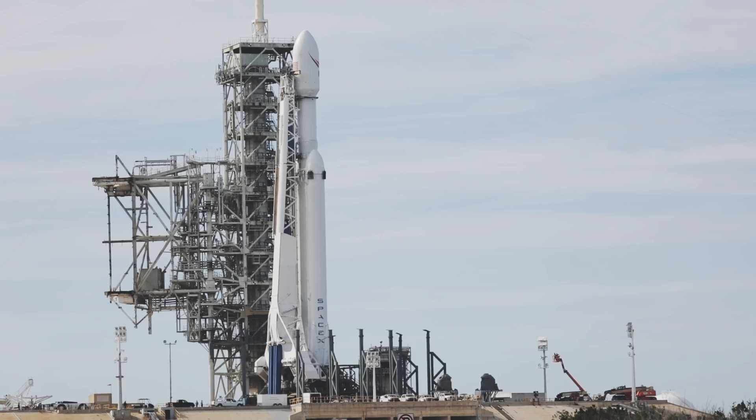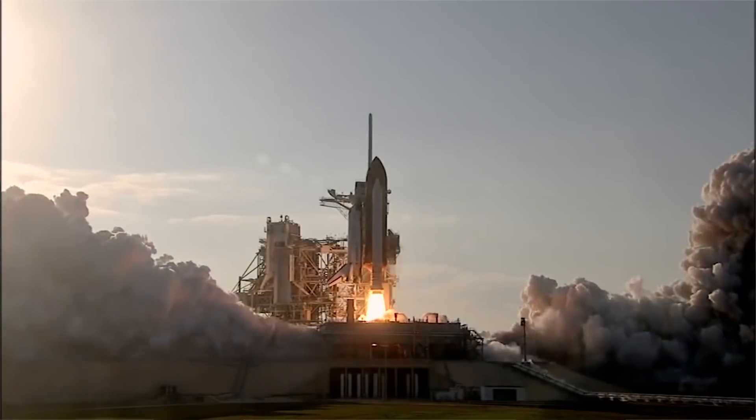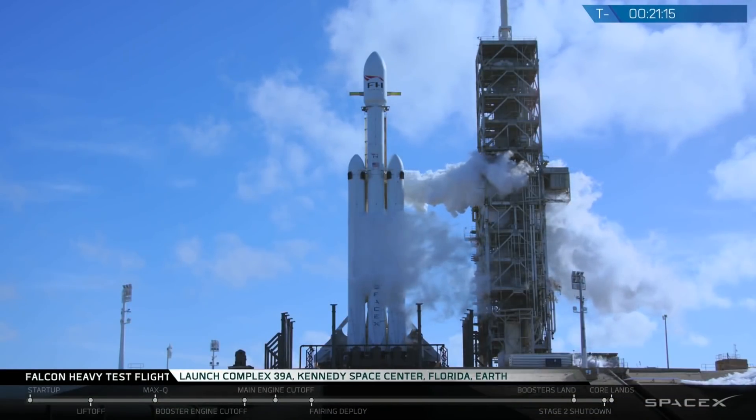I've never been that close to a launch site. This was a historic pad — 39A, where they launched Apollo missions and Space Shuttle missions. And now we had this amazing three-booster, super unprecedented launch from SpaceX, and everything went great.